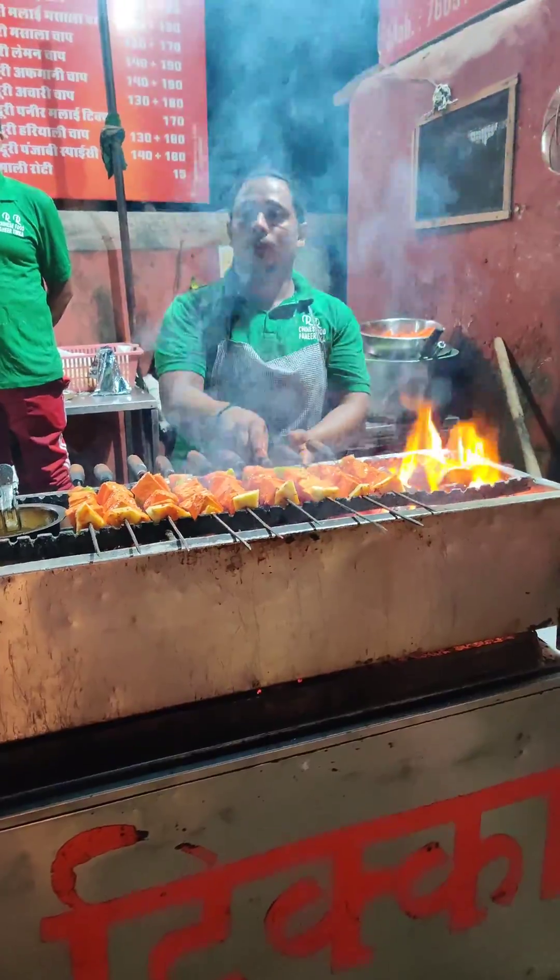Now let's try it. This paneer tikka is delicious — very tasty. After this, we are going to try chili garlic noodles.